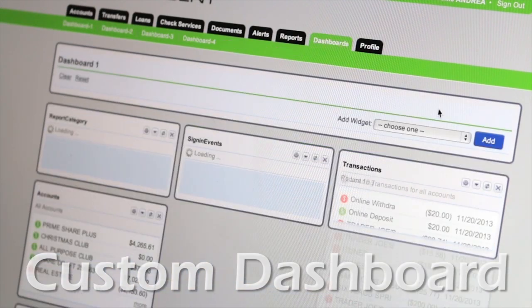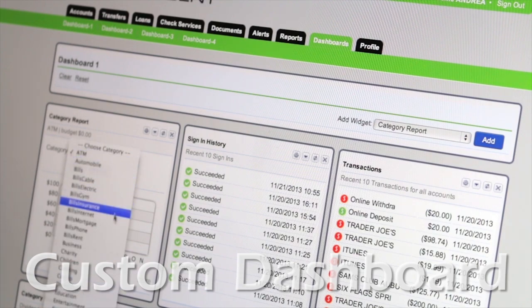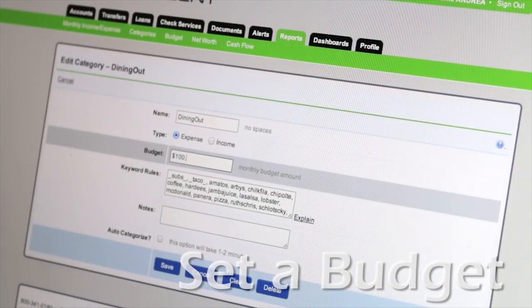Customize an online dashboard so you can monitor your spending habits in a range of categories like groceries and entertainment. Set a budget and receive alerts when you go over.